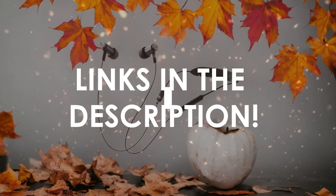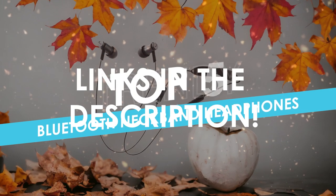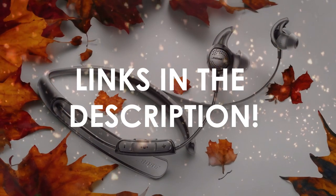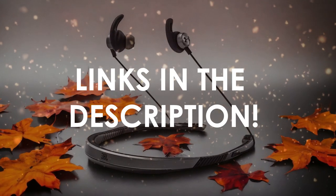In this video, I will help you find the best Bluetooth neckband headphones in 2024. Links to all the products we mention in this video will be listed in the description. Let's get started!